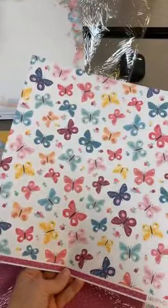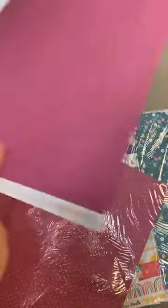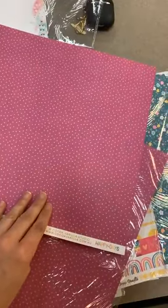Flutter By has cute little butterflies on one side and then little dots on the other.